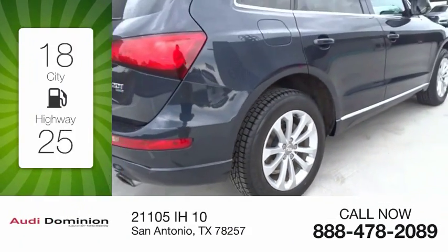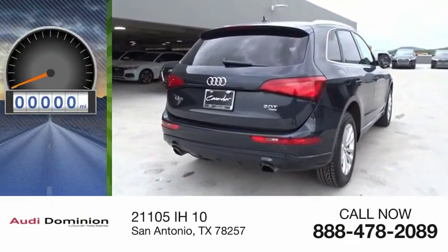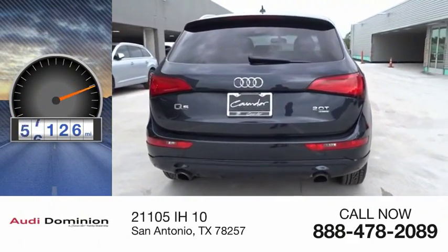Great fuel efficiency saves you money by requiring fewer trips to the gas station. This vehicle has less than 80,000 miles.